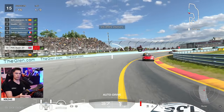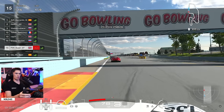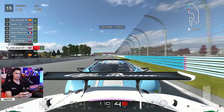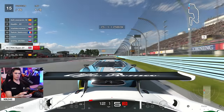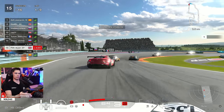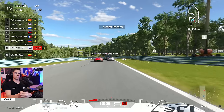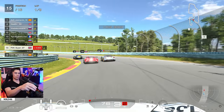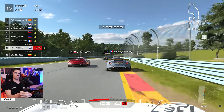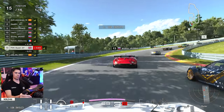Here we are, starting 15th on the grid out of 16. Nine long laps of Watkins Glen in front of us and 14 opponents with one guy immediately behind, as you can see there. The Citroen giving us a nice little bump draft to precede the race. For a bit of context, it is a nine lapper with the requirement to do one pit stop. Cars with good tyre wear will tend to do quite well on this race, as the tyre wear is set about five times.